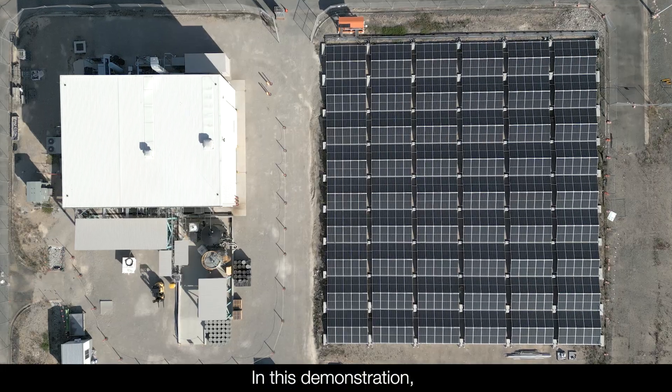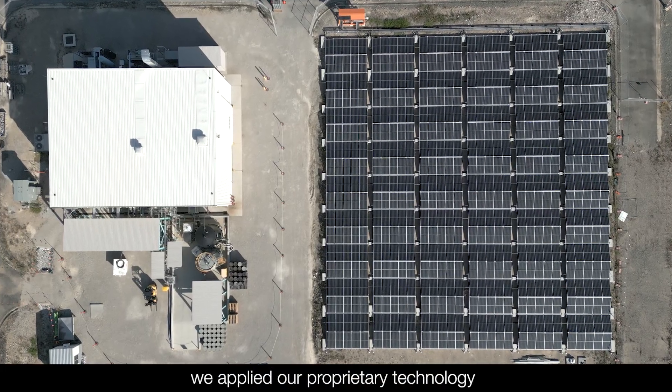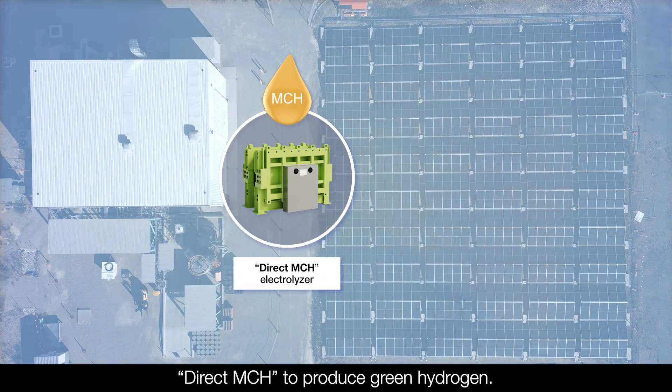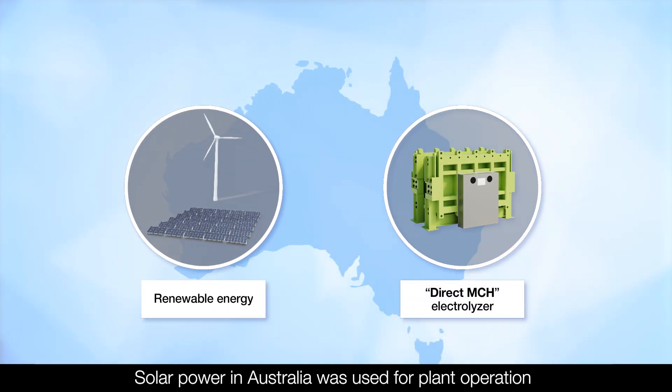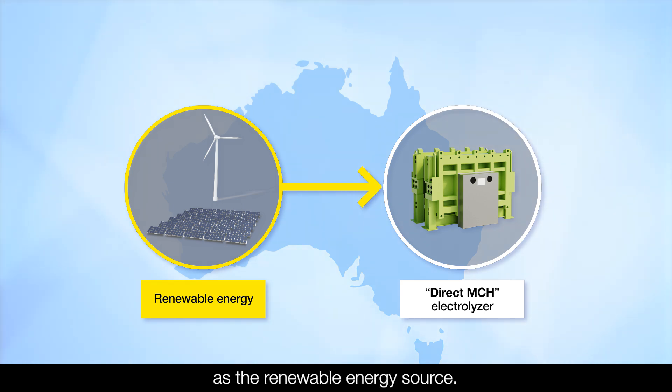In this demonstration, we applied our proprietary technology, DirectMCH, to produce green hydrogen. Solar power in Australia was used for plant operation as the renewable energy source.